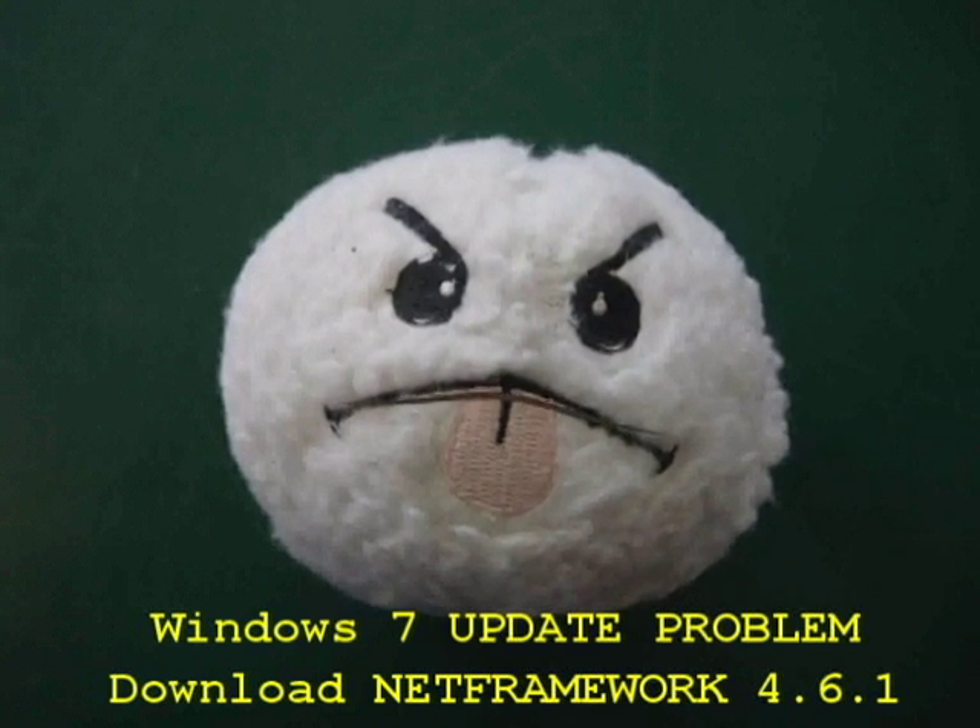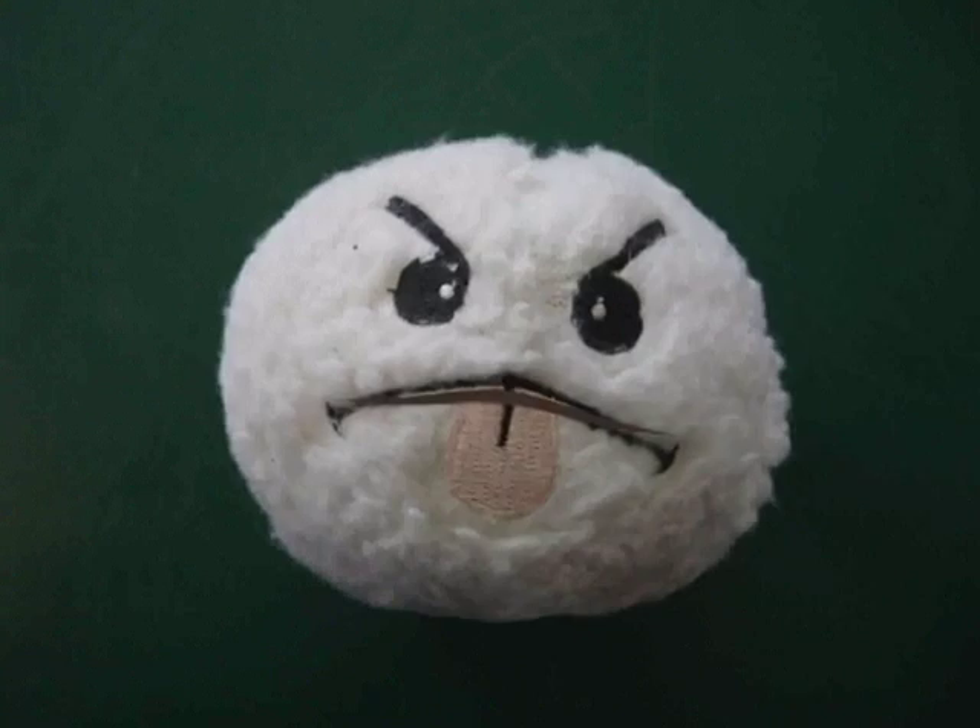Remember, there are no bad computers, only dope and dope-deprived users. Peace.